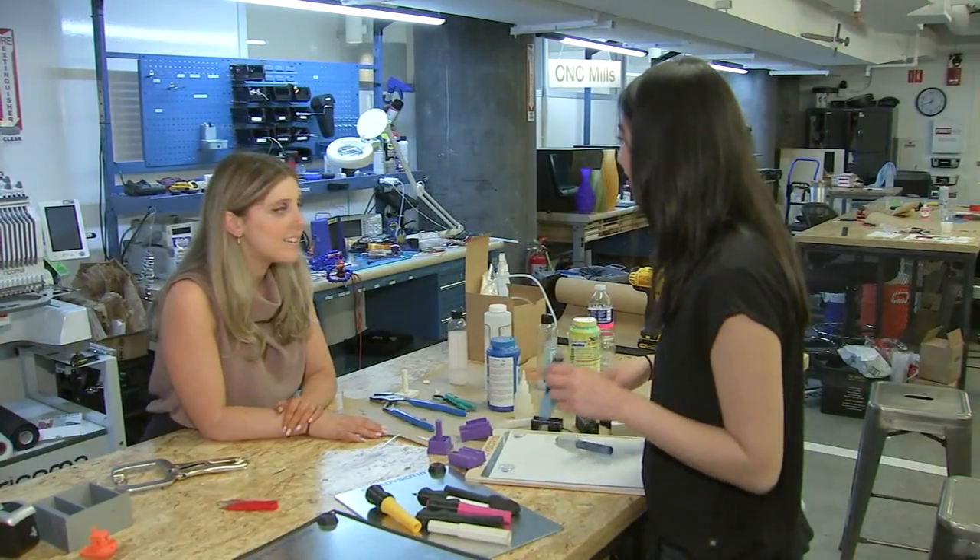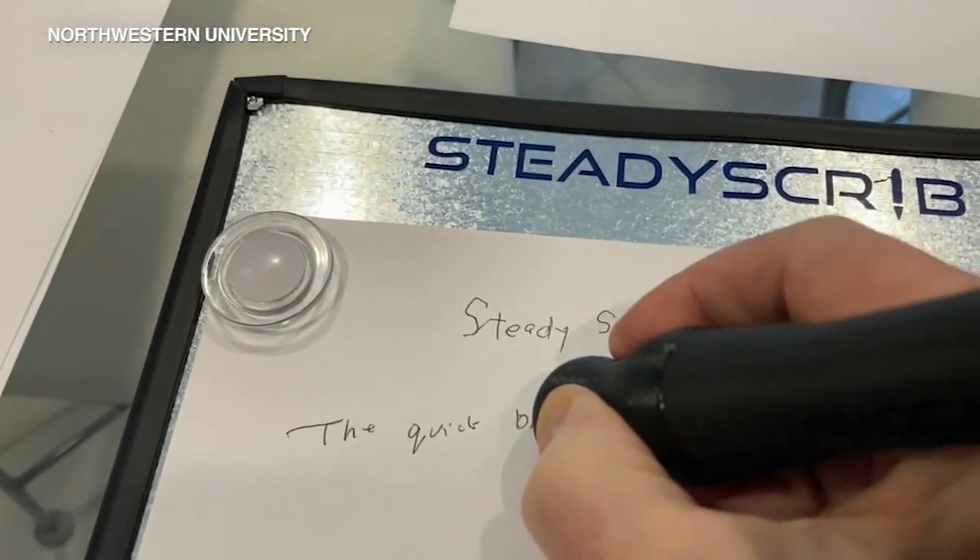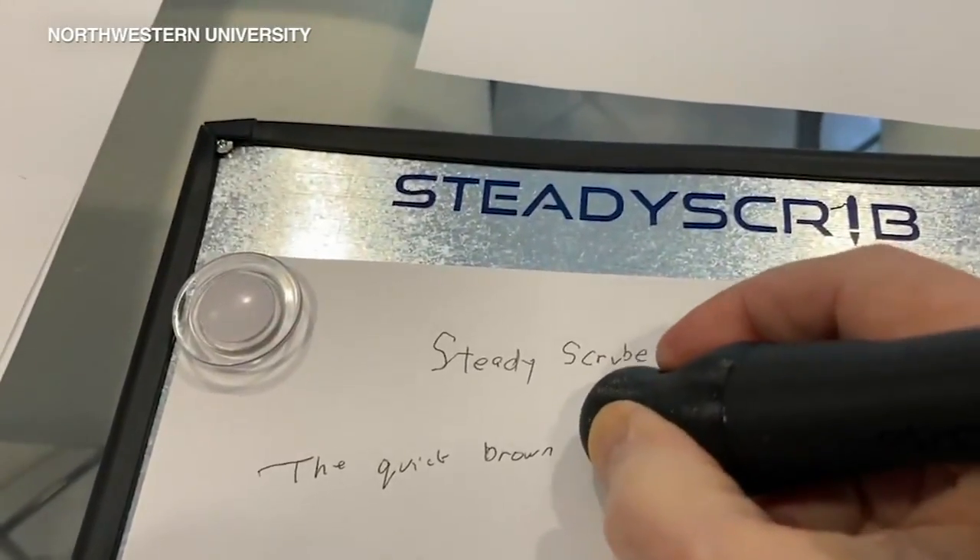Now the pair have a provisional patent on the device and are working to find a fabricator to make them to scale. In Evanston, Mark Rivera, ABC 7 Eyewitness News.